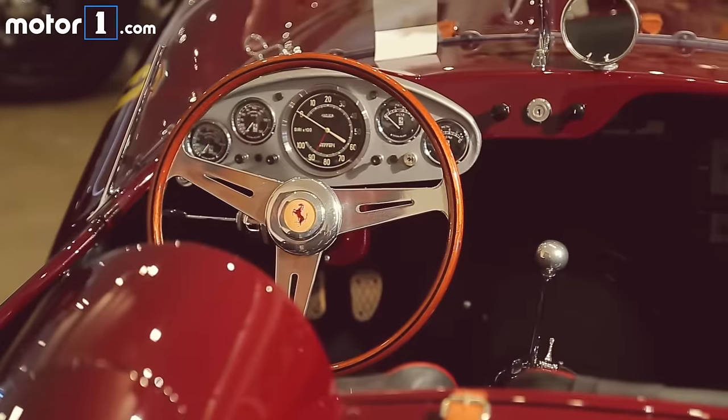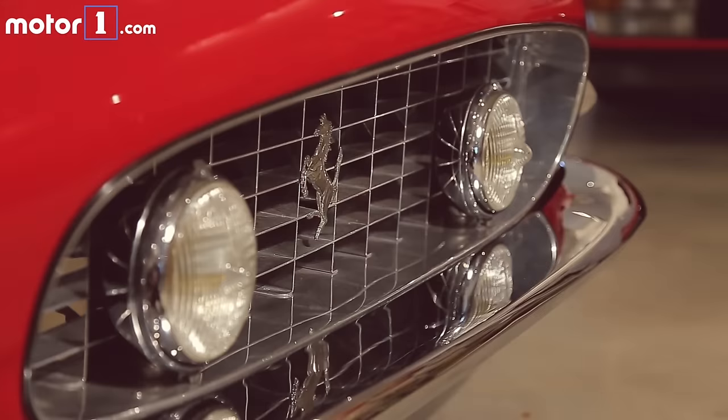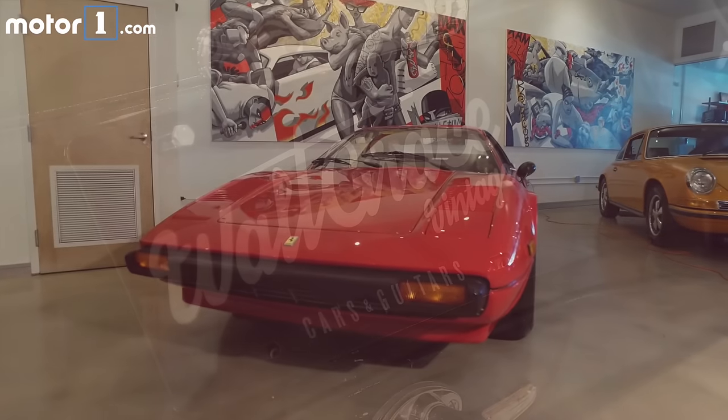Every guitar, every car is hand-picked, hand-curated, and if it ends up on our floor, you can be sure that it's a very special piece that you really can't find anywhere else.